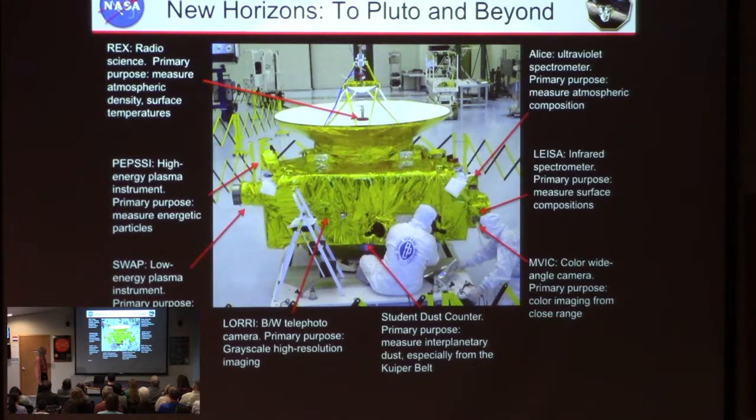This is not a big spacecraft — it would fit comfortably at the front of this room. But it's really powerful and really fast. One reason we made it so small is because it could then be sent off at very high speed and get to Pluto while we were still alive. It's bristling with scientific instruments.